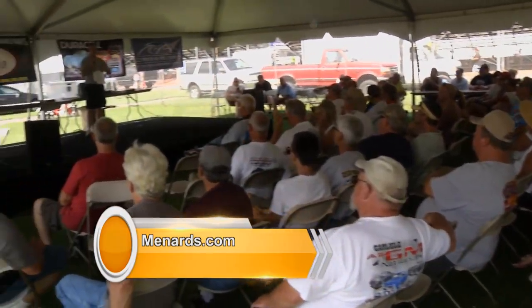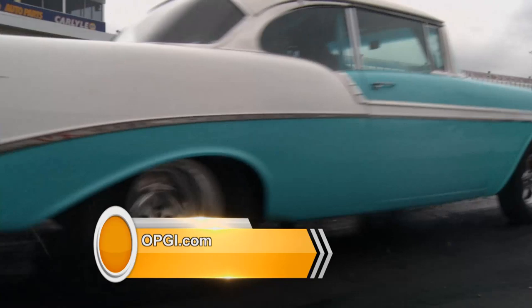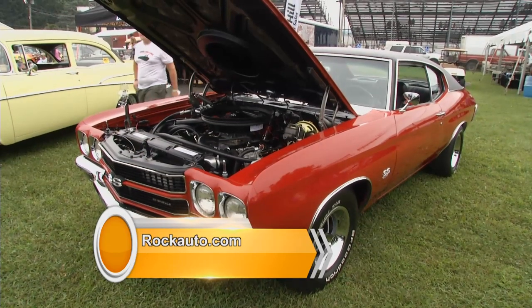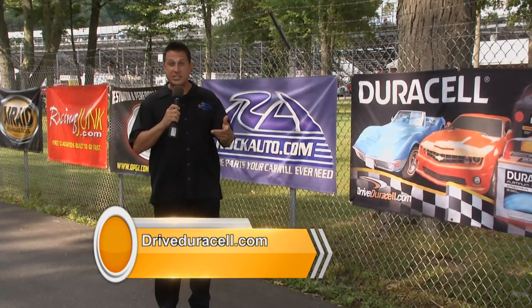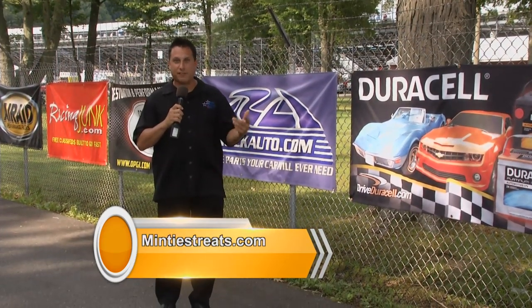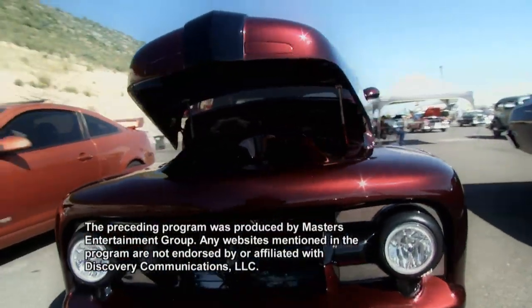And there you have it — the best that Pennsylvania has to offer. Maple Grove was awesome: the drag racing, the car show, the swap meet. That steel '57 still got me thinking about it. Next time, we're going to go around the country and try to find some more. So join us on the Menard Chevy Series. Next stop: Denver, Colorado.